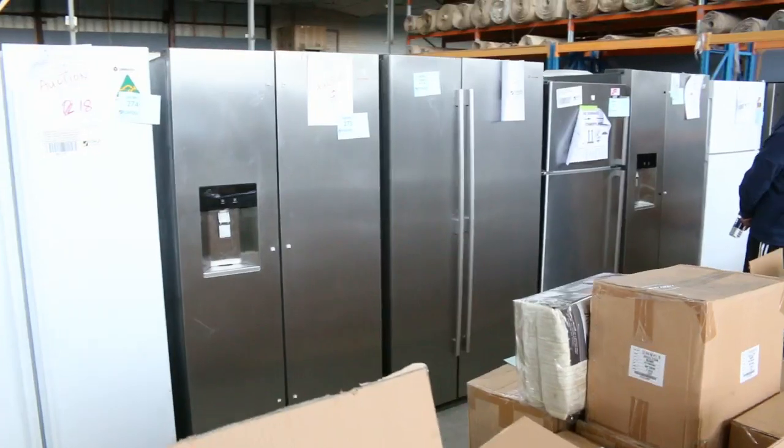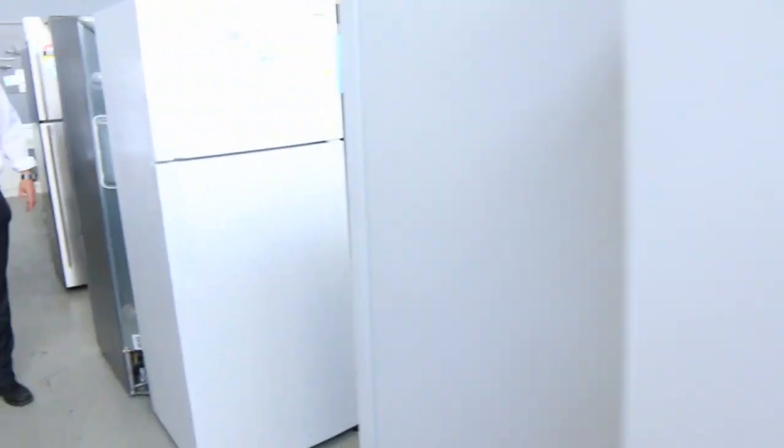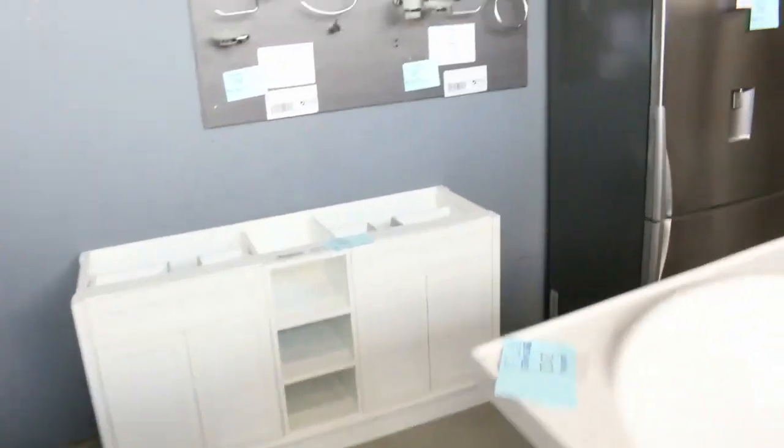Heaps of fridges — probably got fifty, sixty fridges I'd say. Michael will take you down and show you through a few of those. We've got Westinghouse, Kelvinator, Electrolux — single door, double door, side by side, upside down, right way up. Every single type of fridge, all with an in-home warranty.